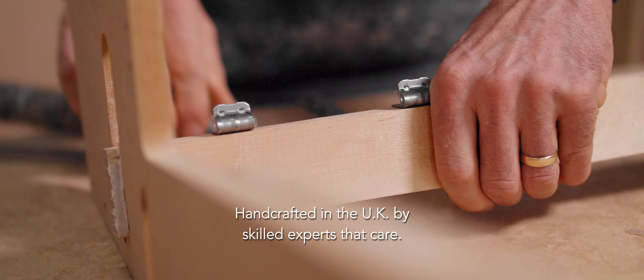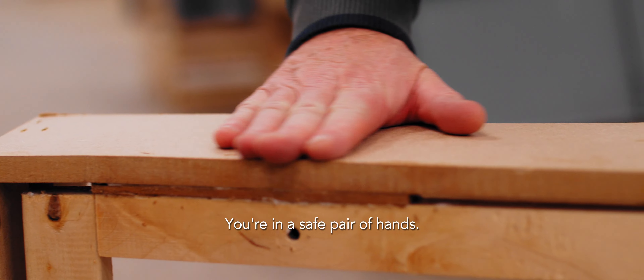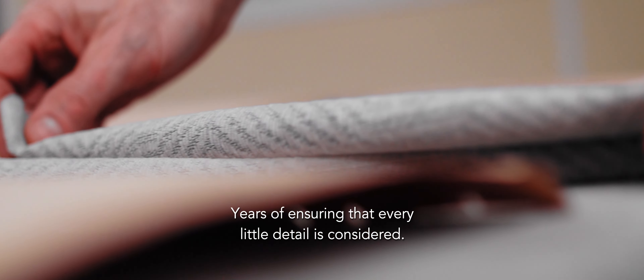Handcrafted in the UK by skilled experts that care. You're in a safe pair of hands. Years of ensuring that every little detail is considered.